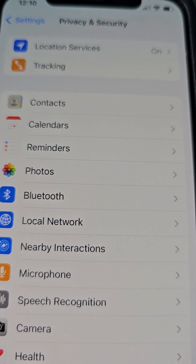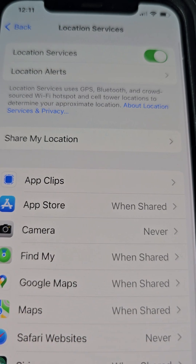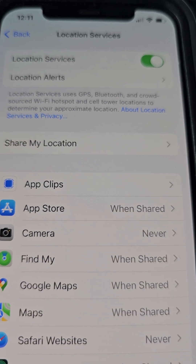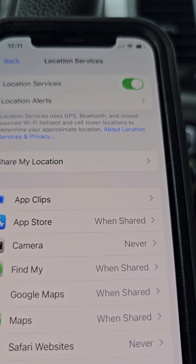Now we want to click on Location Services. As you can see, Location Services is at the top. Go ahead and click on Location Services. If your Location Services has been cut off, it will disable a lot of the options, so make sure Location Services is on.